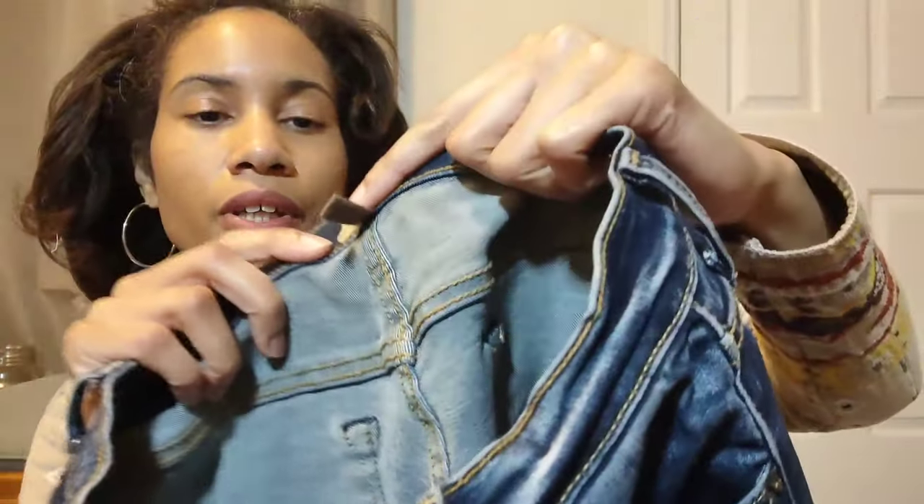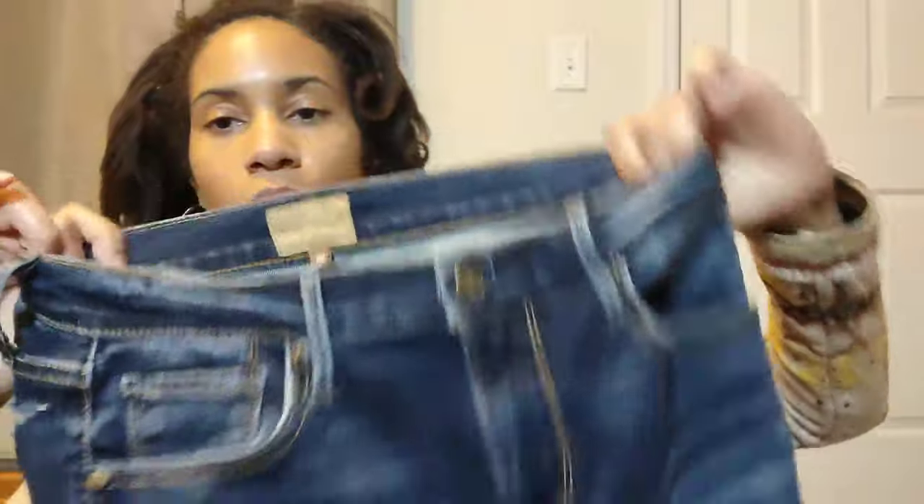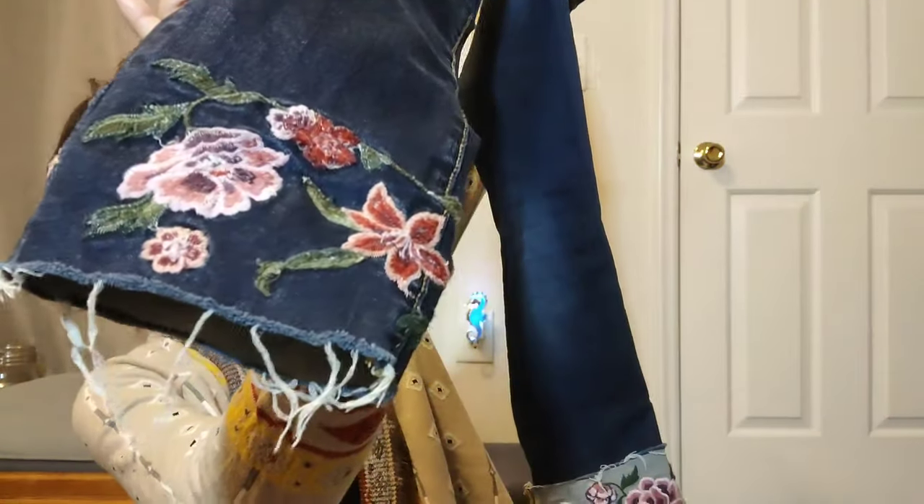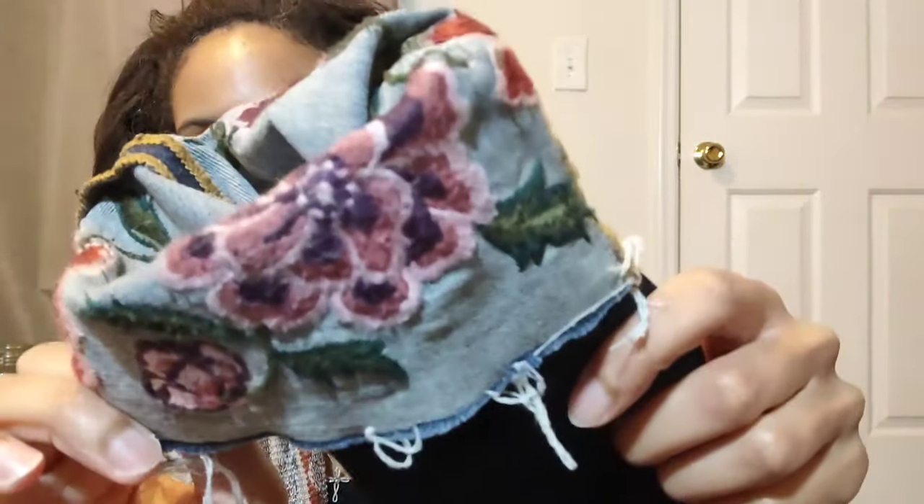This is a pair of Driftwood jeans called the Colette, size 25. It's pretty easy to spot Driftwood jeans because they usually have floral embroidery on the hems, they're distressed, and you can cuff them. If you want to wear them inside out, you can see the detail there as well — very pretty.